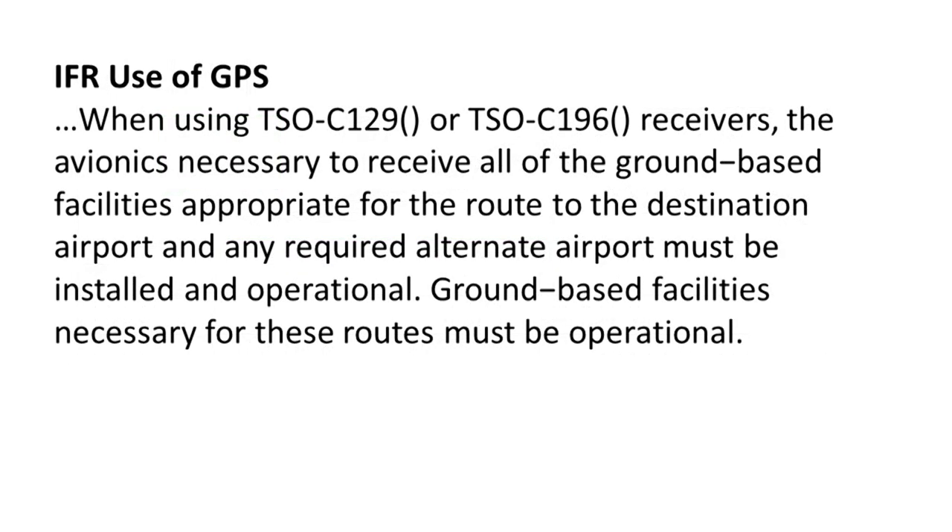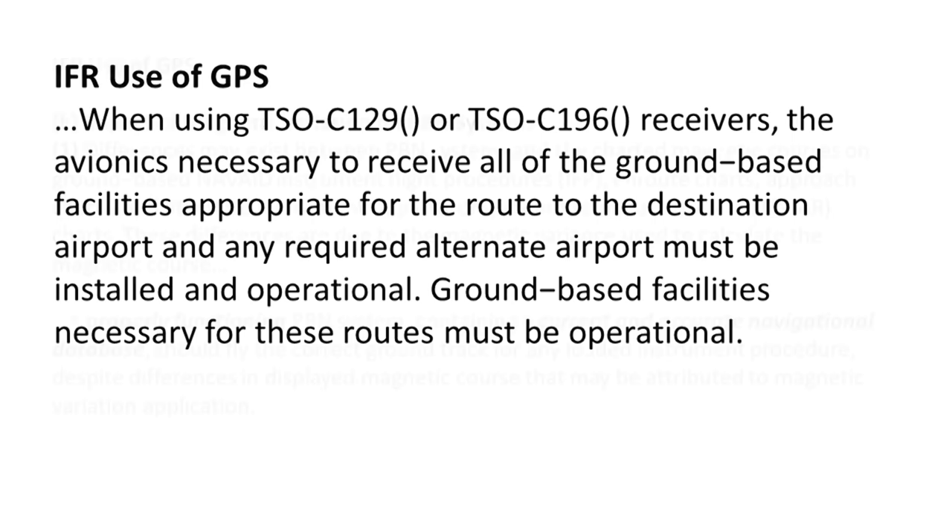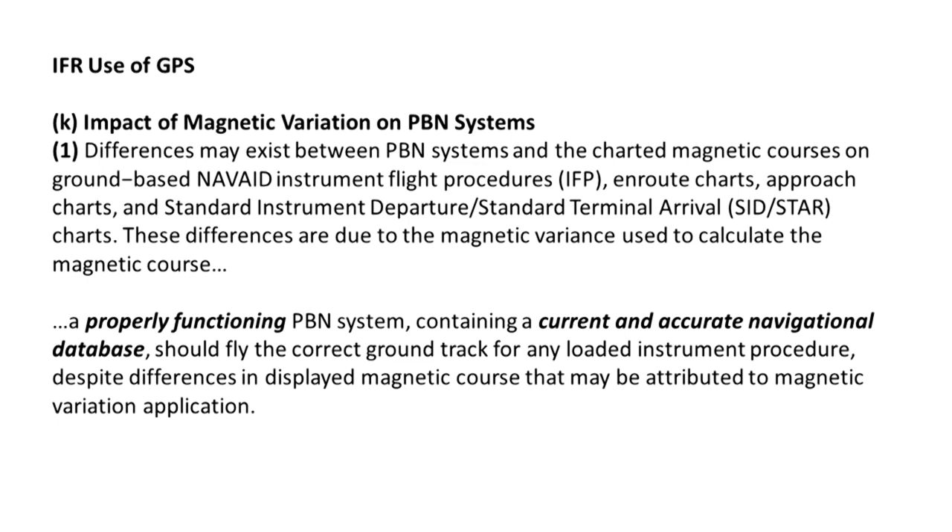Note an often overlooked limitation on non-WAAS GPS: the AIM states that if you are using a non-WAAS receiver, ground-based NAVAIDs along your route and at your destination and alternate must be operational, even if you don't intend to use them. The AIM also addresses confusion about differences between the courses displayed by GPS navigators and charted courses based on NAVAIDs. The basic issue is that GPS systems calculate magnetic courses using various algorithms and magnetic variation models, while charted courses are established using a different set of criteria. As the AIM notes, the differences are typically only a few degrees and a suitable RNAV system will fly the correct track. Nevertheless, you should monitor your progress with all available means, including bearing pointers, CDIs set to NAVAIDs, and a moving map.